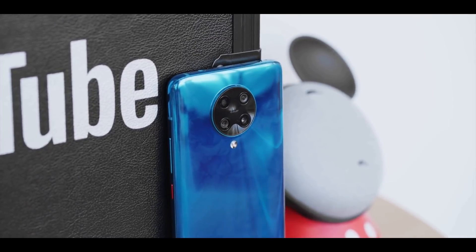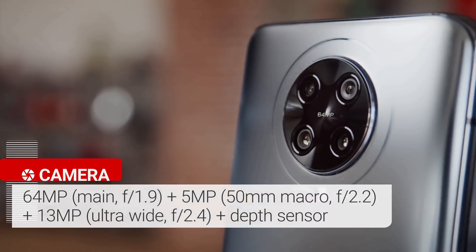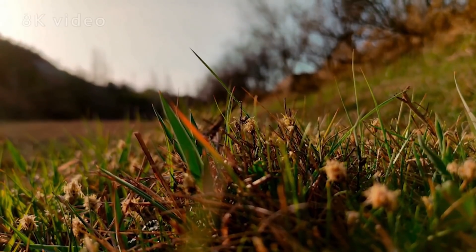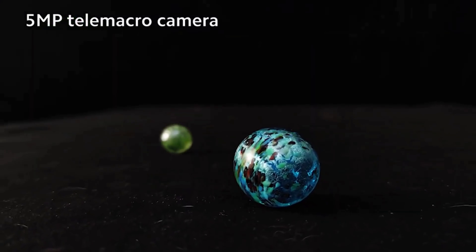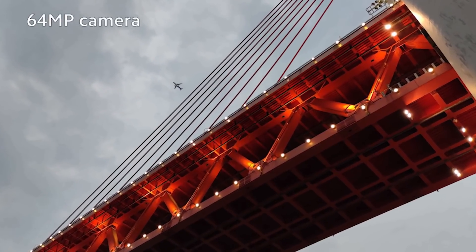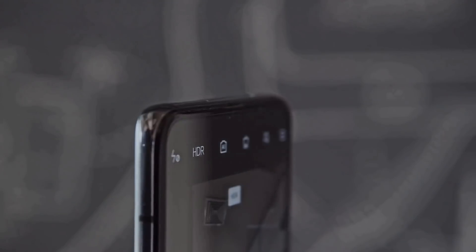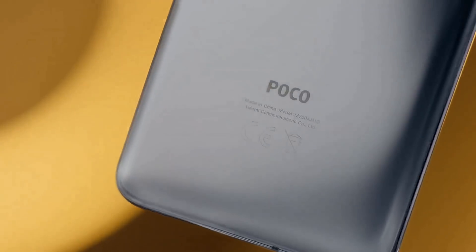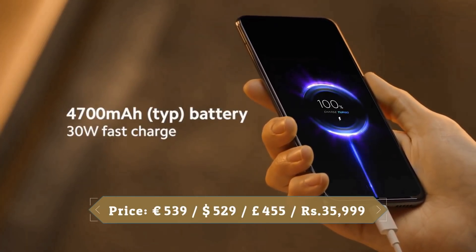There are four rear cameras consisting of a 64MP main, 5MP telephoto, 13MP ultra-wide, and 2MP macro. Notable features include 8K video recording and a macro shooting mode on both the telephoto and dedicated macro lens. It can record 8K video at 30fps and 960fps super slow-mo at 1080p. The front sports a motorized pop-up 20MP selfie camera. The 4700mAh battery supports 30W fast charging, fully charging in just 63 minutes.